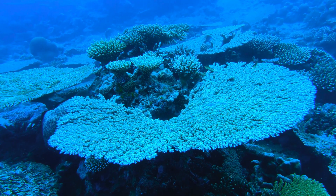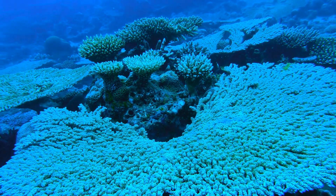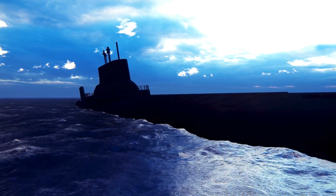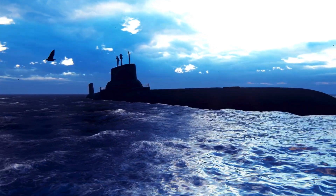Beneath the shimmering surface of the world's oceans lies a realm that has captivated human curiosity for centuries — a place where light fades into darkness, pressure mounts with every meter descended, and the laws of buoyancy become the very foundation of movement. This is the domain of the submarine, an engineering marvel that defies nature's insistence that air-breathing creatures belong above the waves.